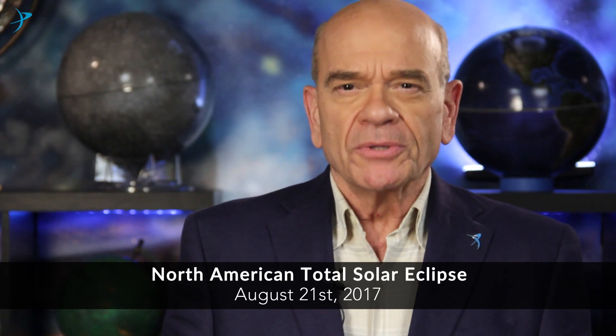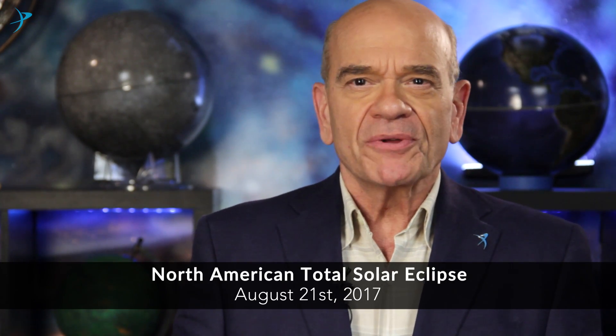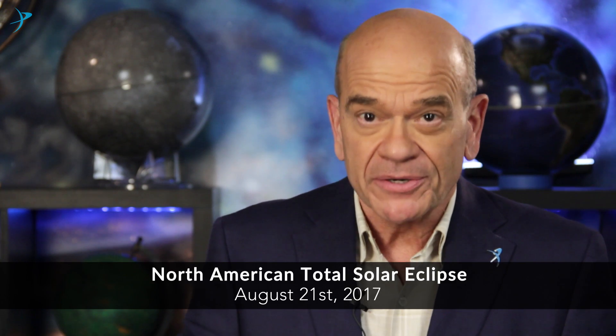There is a total solar eclipse that will be sweeping across North America on August 21st. Because of its trajectory, this could be one of the most viewed and scientifically observed eclipses in history.